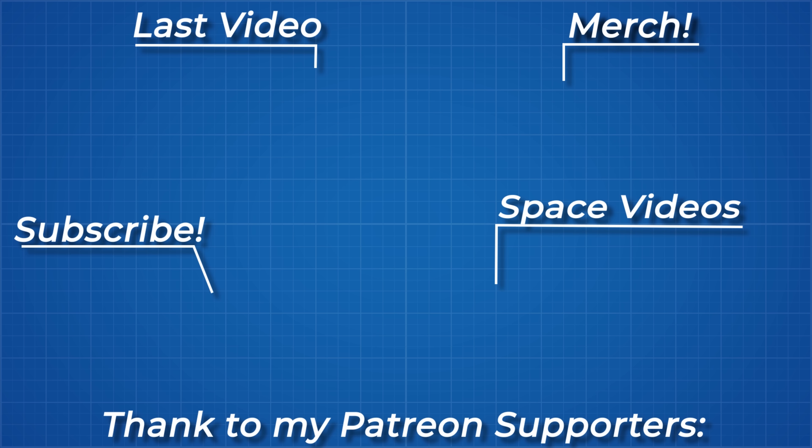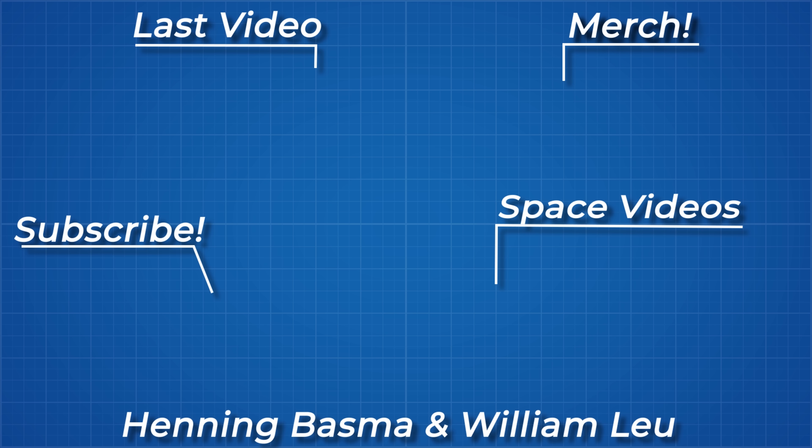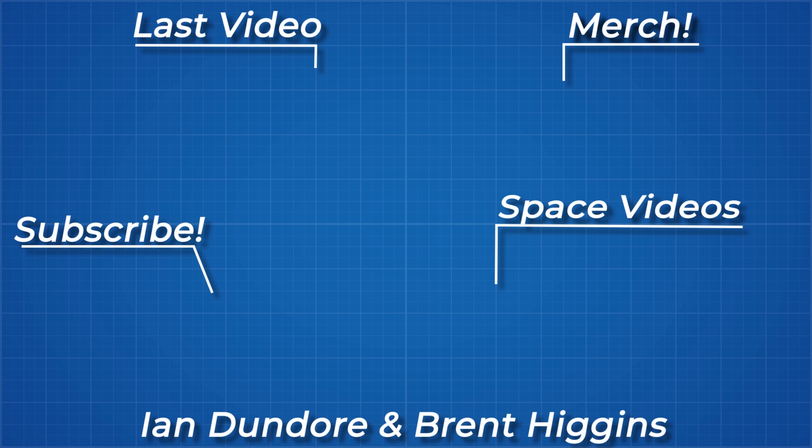As always, thanks for watching and thank you to all my Patreon supporters. The links to my Instagram, Twitter, subreddit and Discord server are below.